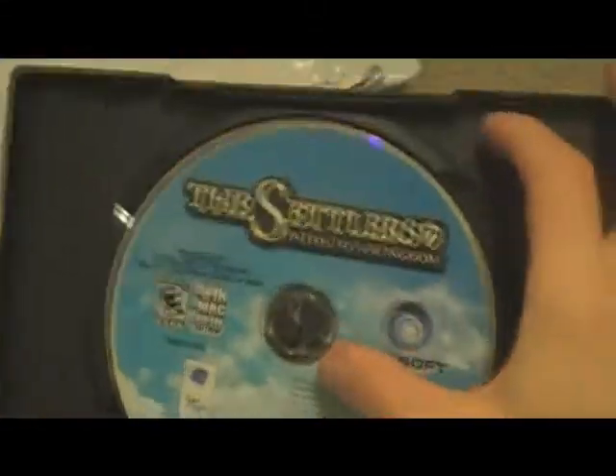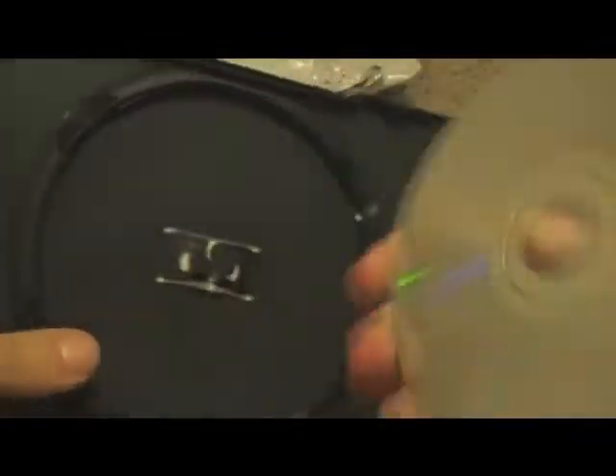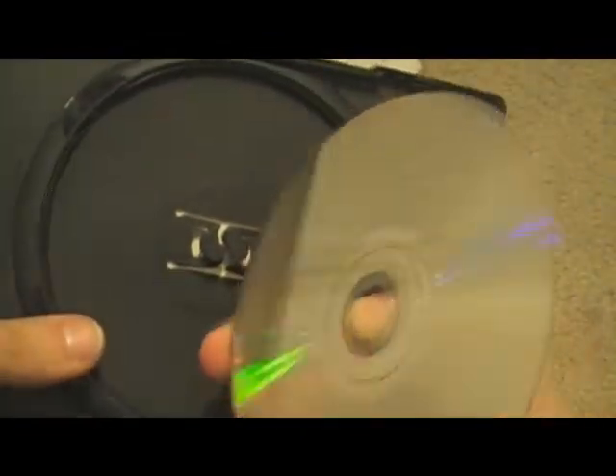Then here is the technical support information and the warranty. And here is the disc itself — making sure there are no scratches or anything. Nope, looks good!